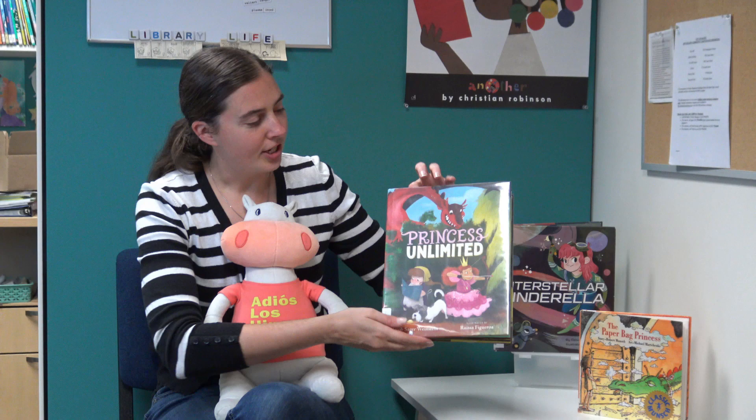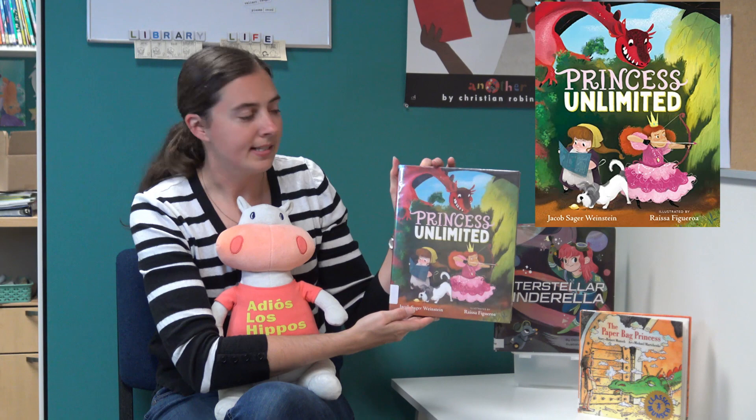Another story we thought we would share with you today is called Princess Unlimited, and this one is by Jacob Sager Weinstein. This story is all about a princess whose kingdom is under attack by a dragon, but her parents the king and queen choose not to listen to her.